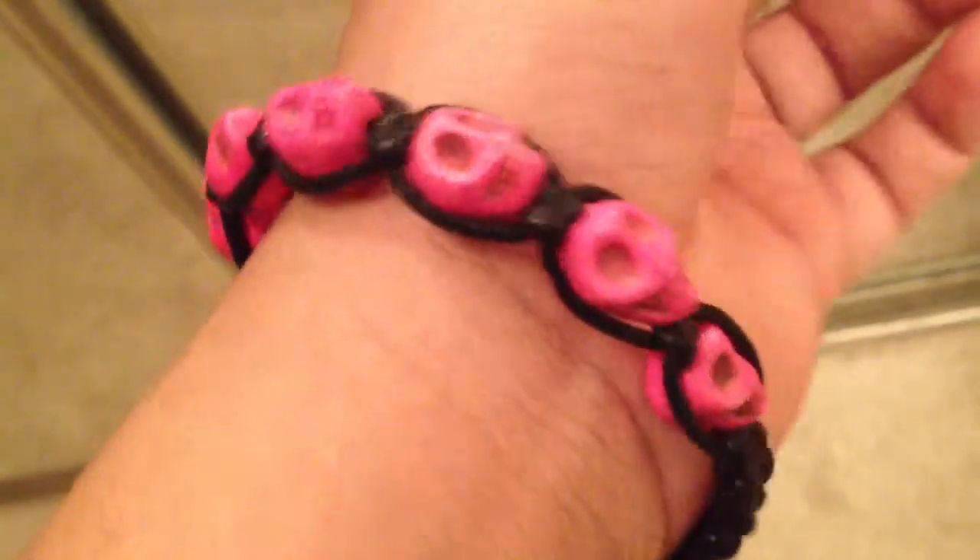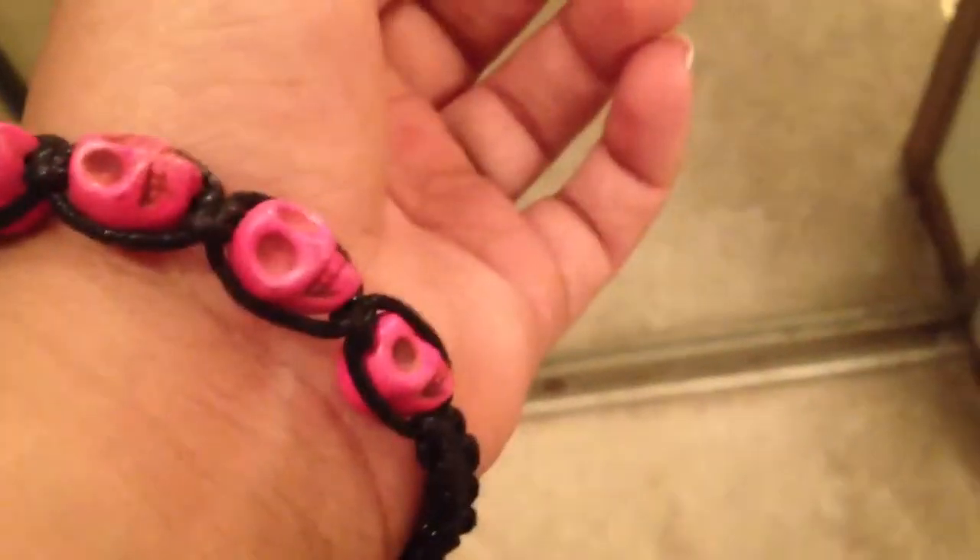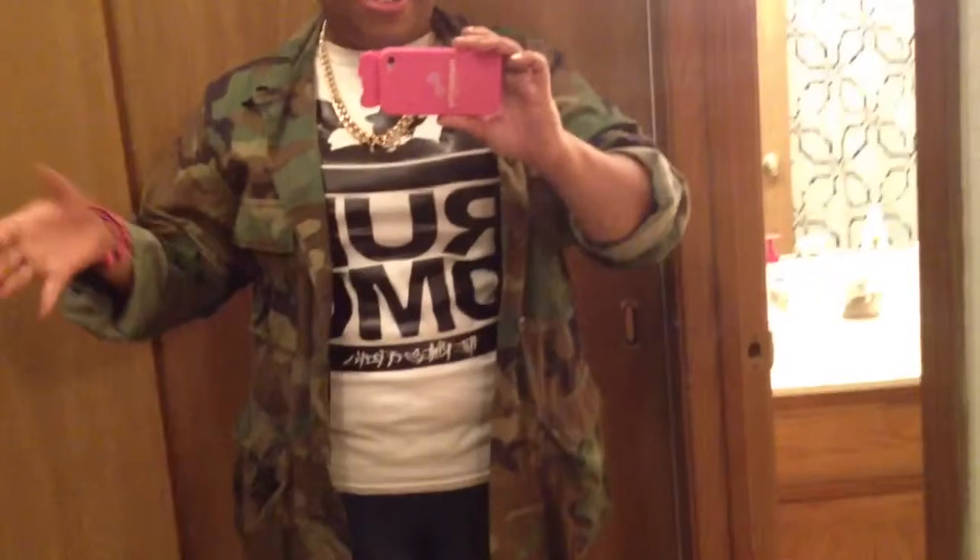And on this wrist is just a little skull bracelet my friend got me. So yeah, this is a quick overview of the fit. Oh, my army jacket — duh, I'm wearing that. I wear it so much I forget it's on me. And my case is a Hello Kitty case from Amazon.